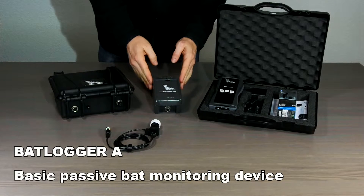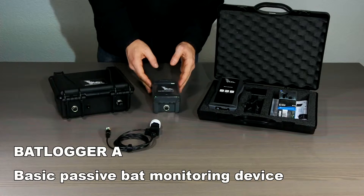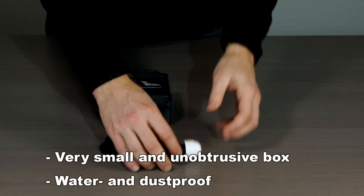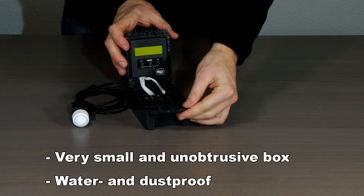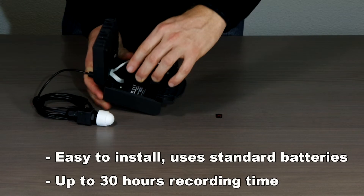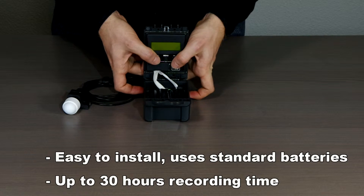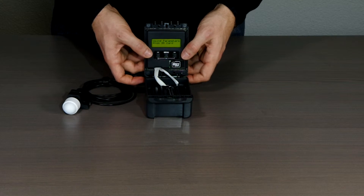The bat logger A is a cost-effective passive bat monitoring system to just be placed in the woods for a few days. The very small and unobtrusive box allows easy deployment; however, it still includes all of the important functions needed to record bat calls in best quality. An operation time of up to three nights with standard AA batteries allows surveying the activity at a location in detail. The low price enables you to have multiple devices and use them to monitor several places simultaneously.